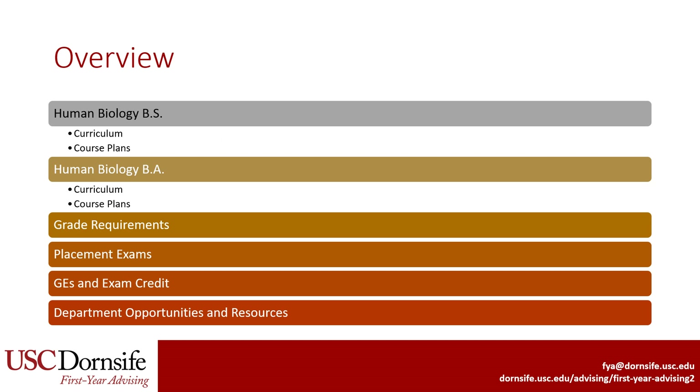Human Biology has two types of degrees: a Bachelor of Science, or BS, and a Bachelor of Arts, or BA. We will provide an overview of the curriculum and sample course plans for both, then review grade requirements, talk about which placement exams you'll need, see the overlap of major courses with GE requirements and exam credit, and finally discuss opportunities and resources in the section of Human Biology.